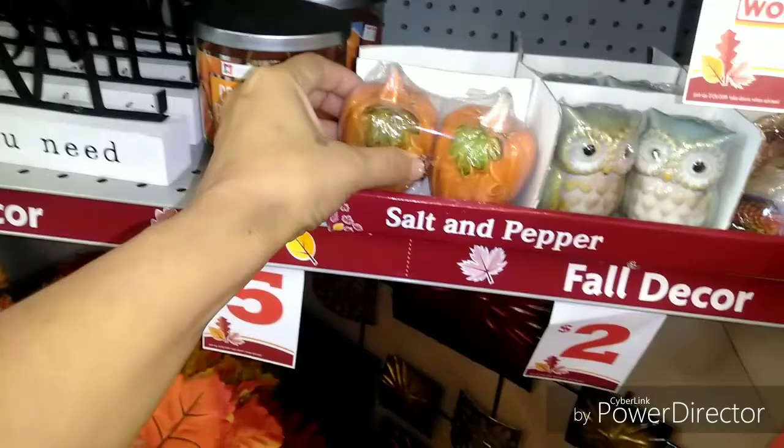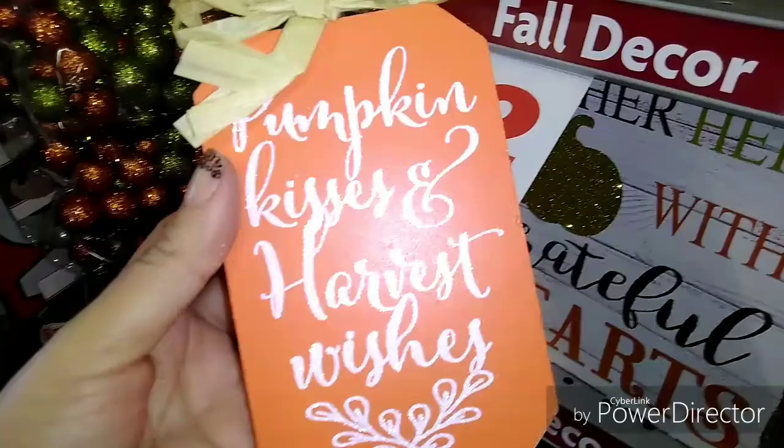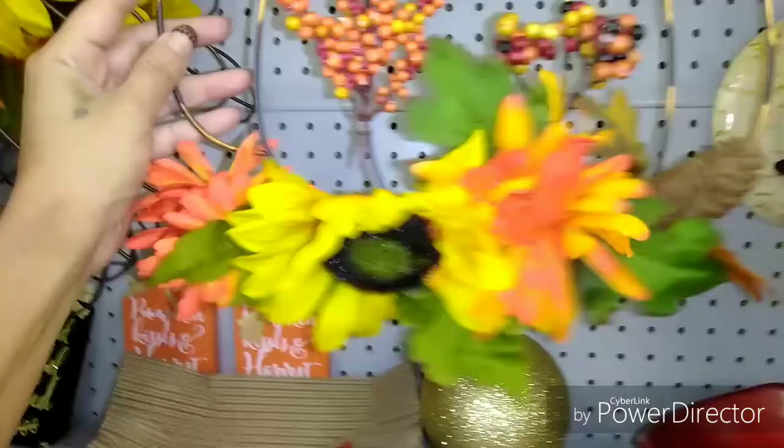The pumpkins are cute. But they're competing with Dollar Tree, so this is a dollar and it does look very similar to the ones they have at Dollar Tree. Grateful, thankful, blessed. Gather with grateful hearts. Pumpkin kisses and harvest wishes. And I like the wire because I like the negative space and all that. Those are pretty, but I already have some at home that I still need to do something with.